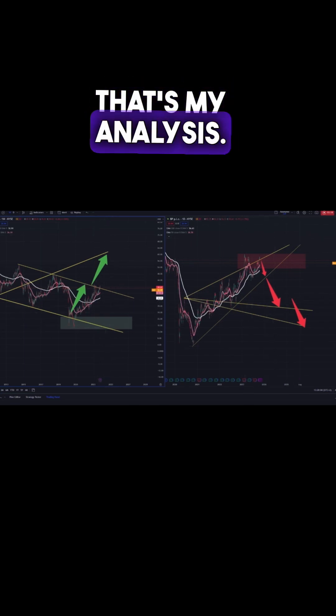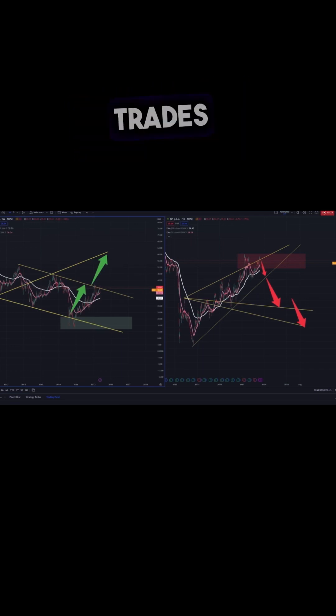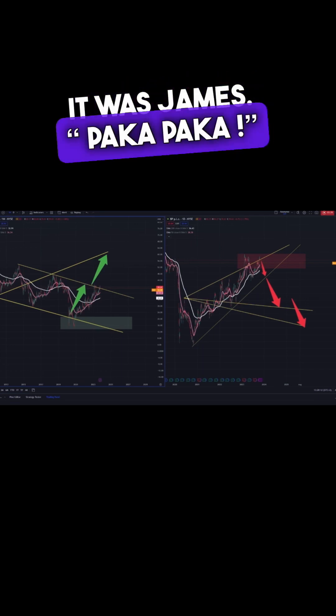So that's my analysis. I hope you liked it. Wish you a good day and good trades. It was James — goodbye!